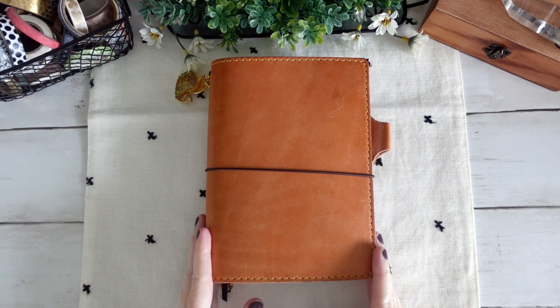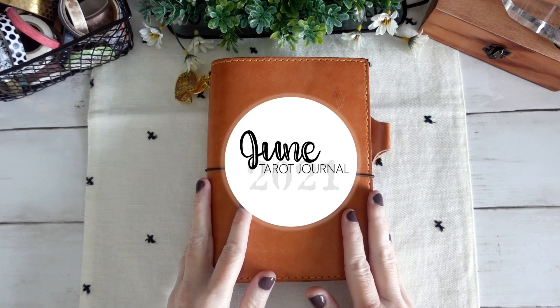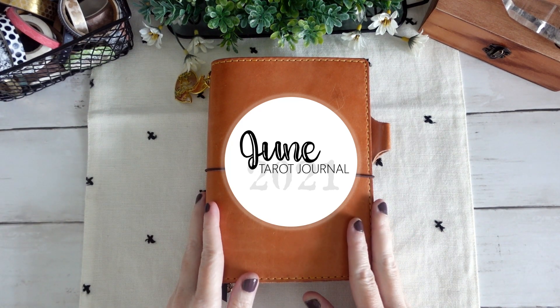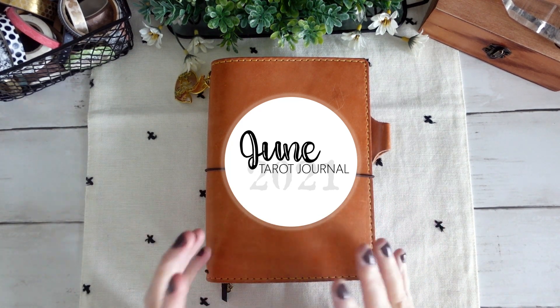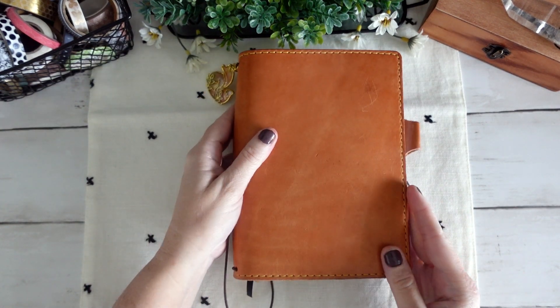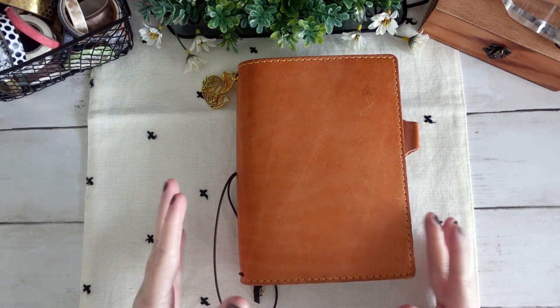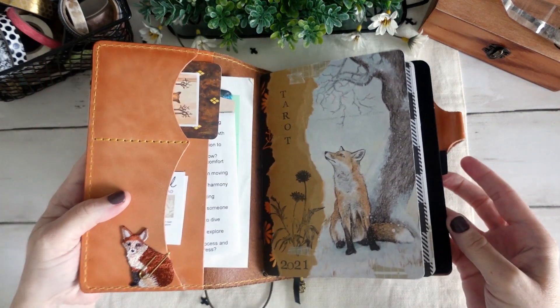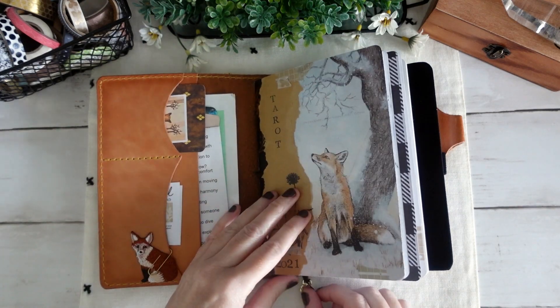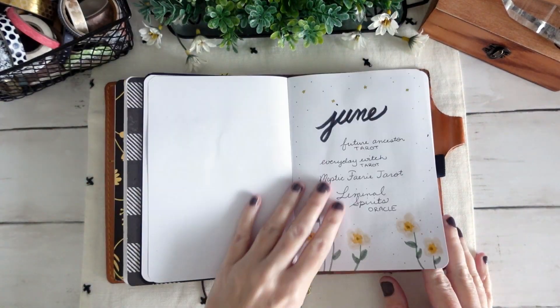Hello, it's Dawn Michelle from Boho Tarot and welcome to my monthly tarot journal. Today we're going to take a look at the pages that I created in June of 2021.